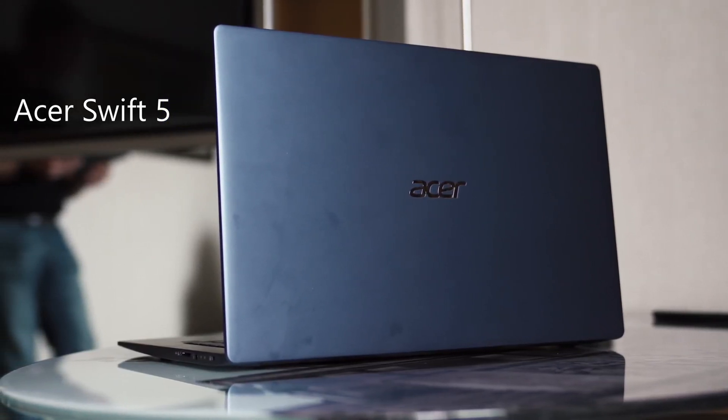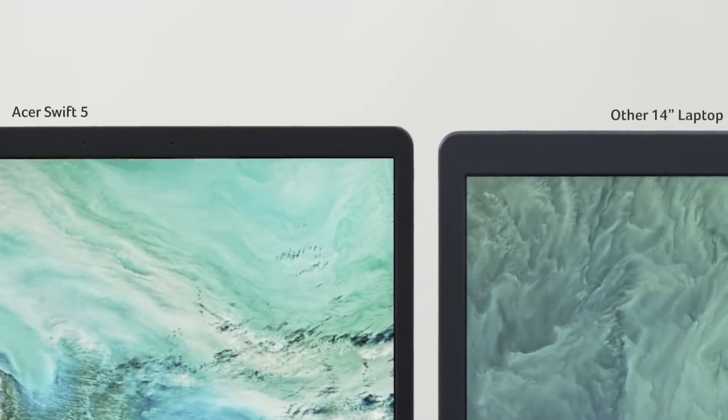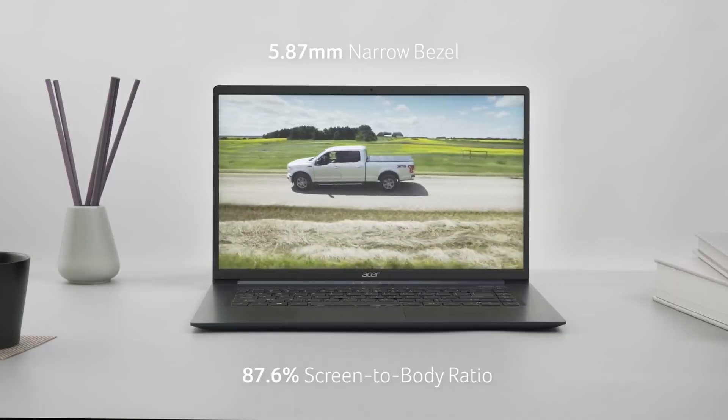There are two types of Acer Swift 5 laptops in the market, but the one we are looking at today is the 15.6 inch screen. What I like about this laptop is that Acer has managed to pack a 15.6 inch screen in a 14 inch body. The physical size is exactly the same as a traditional 14 inch laptop, but you get much bigger screen real estate. Acer accomplished this by trimming the bezels, giving it an impressive 87.6% screen-to-body ratio.